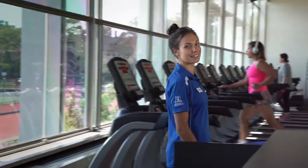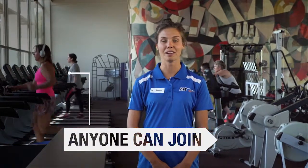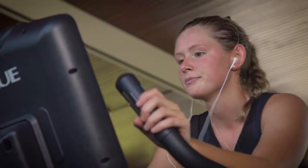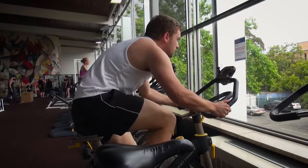Our conveniently located facilities are open to everyone, with state-of-the-art equipment including over 90 cardio machines, modern machine and free weights, and friendly, helpful fitness staff on hand to help customise your training program. We have everything you need to help you start achieving those fitness goals today, whatever your ability.